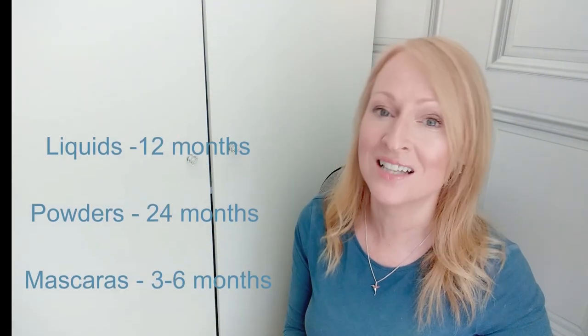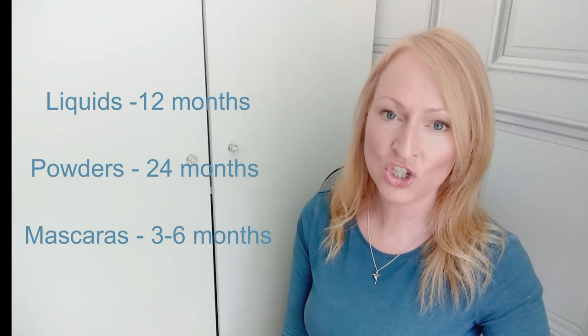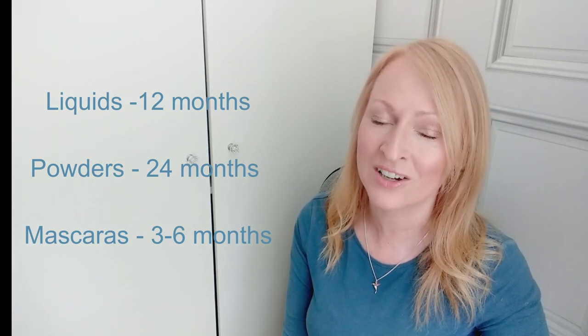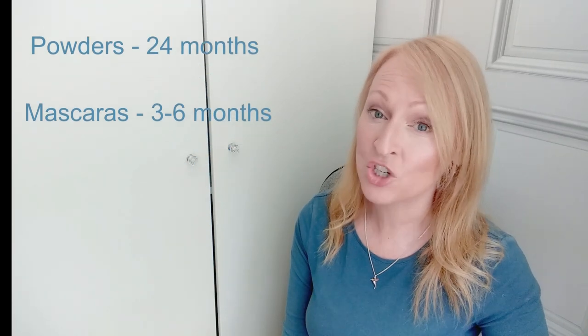Then get rid of anything that's over 12 months old if it's a liquid product, two years old if it's a powder product, or three to six months at the outside if it's a mascara. You will hopefully go from something like in my case a vintage cabinet full of stuff, which I then reduced to two trays and several makeup bags, down to something that resembles this.